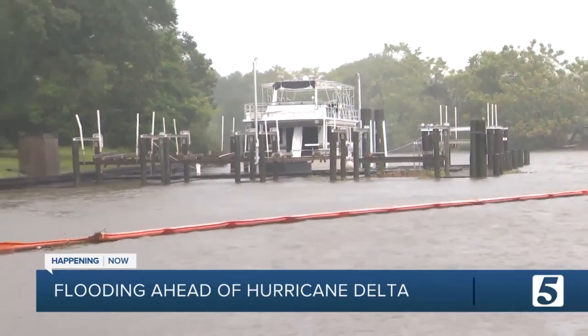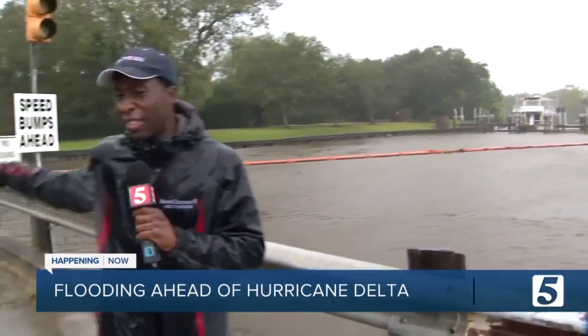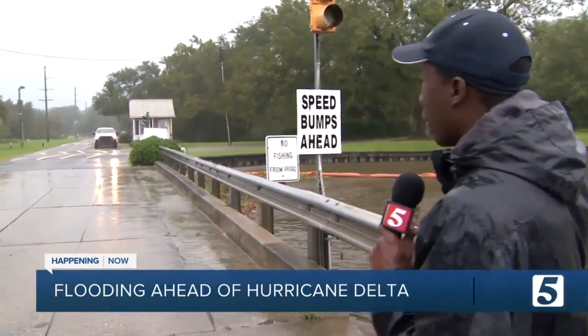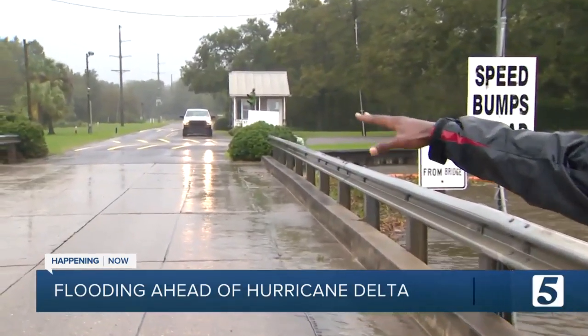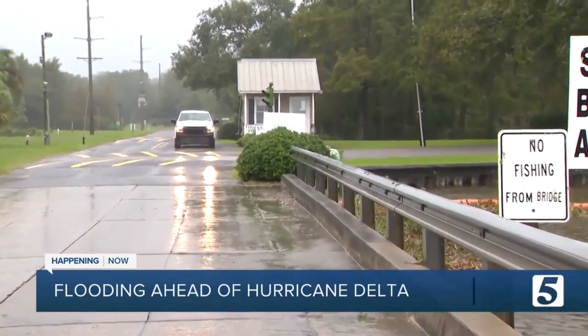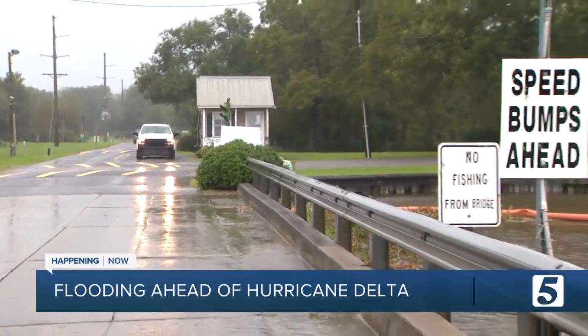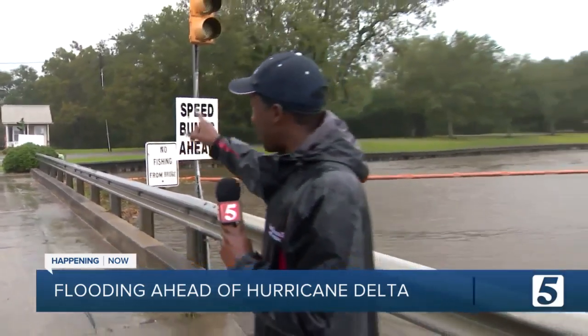Just to give you an idea as to how high this water is expected to rise — on this side of us, we see this guard structure, and I'm told that once this area floods, all of this will be underwater, including that guard structure. You can see just how tall it is by that truck to the left of it, and so if this entire area floods, including that, this area will be in some trouble.